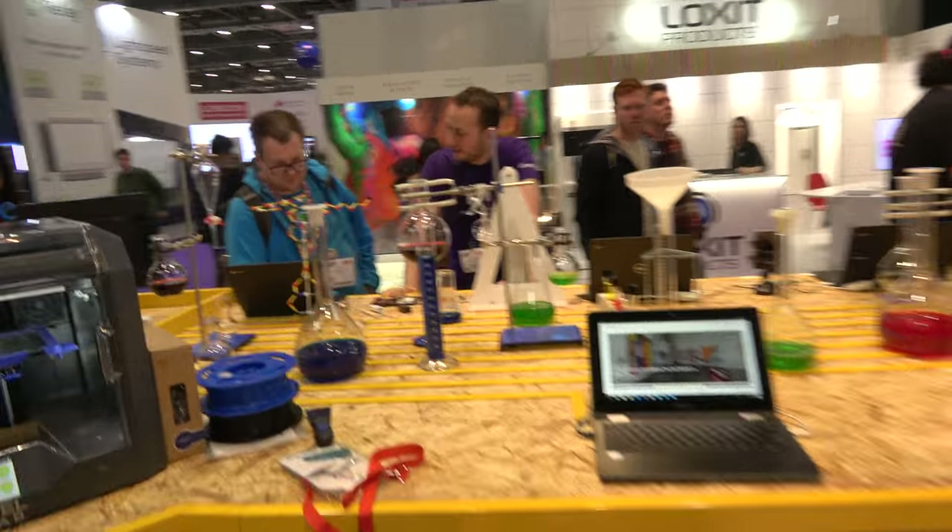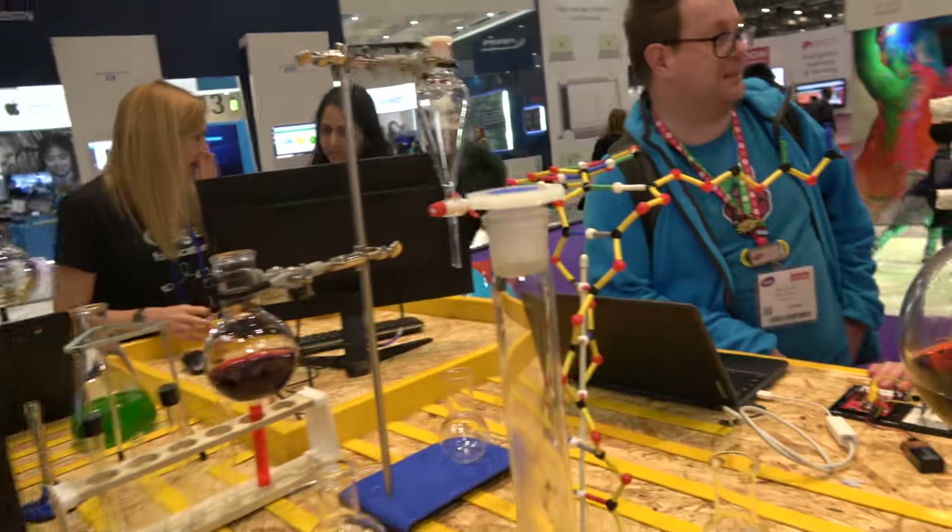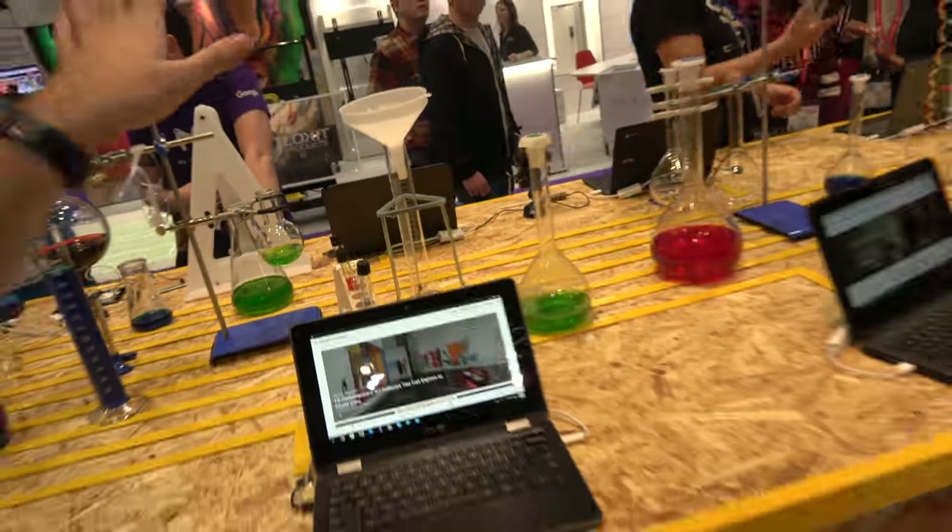So, this is one of the premium education tech conferences. All kinds of education related stuff. What are you showing over here?